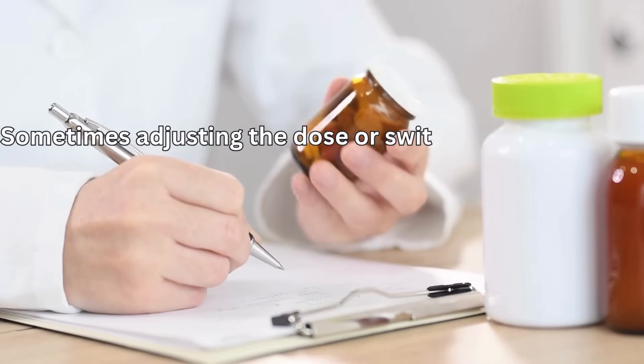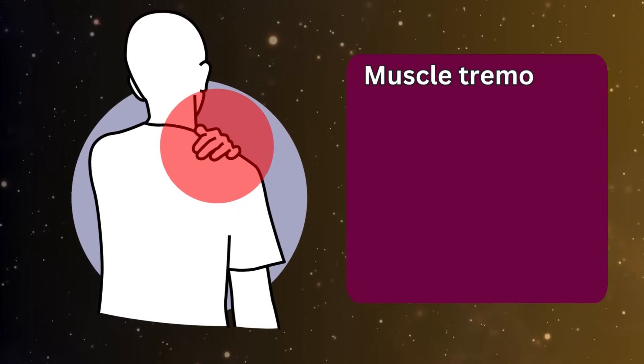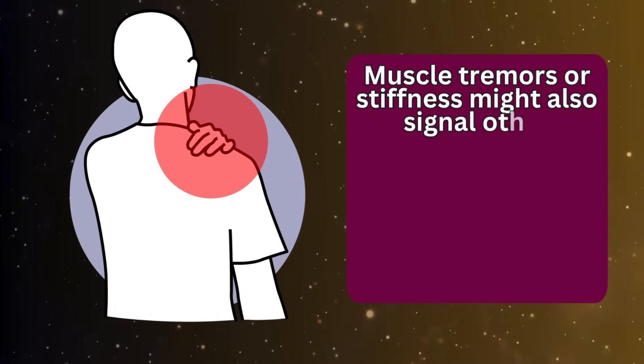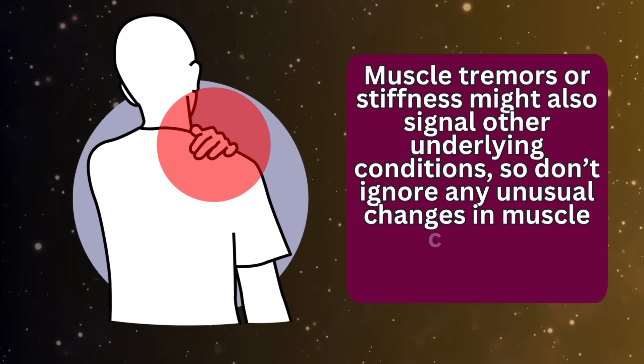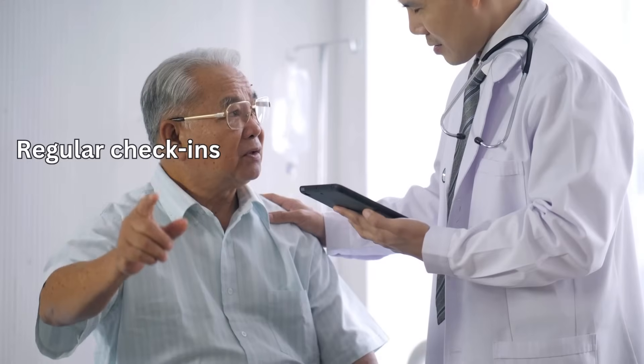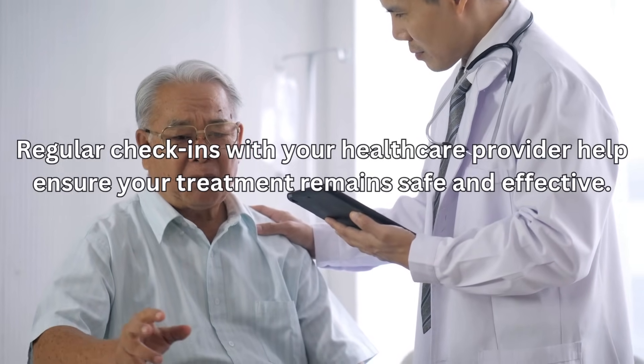Sometimes adjusting the dose or switching medications can relieve these symptoms. Muscle tremors or stiffness might also signal other underlying conditions, so don't ignore any unusual changes in muscle control, coordination, or strength. Regular check-ins with your healthcare provider help ensure your treatment remains safe and effective.